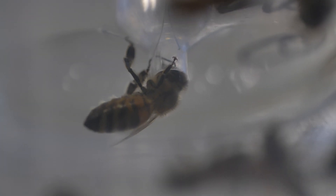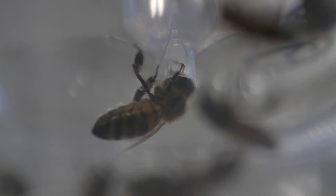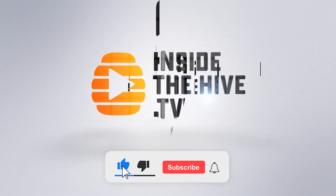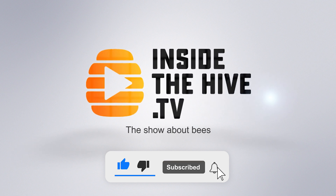Instead, in today's video, I want to share something I recorded that I need your input on. Then I have an announcement. I'm Humberto Boncrestiani and this is InsideTheHive.tv, the show that takes you into the world of bees. If you like bees and want to know more about them, please consider subscribing and hit the bell button so you don't miss a single video.